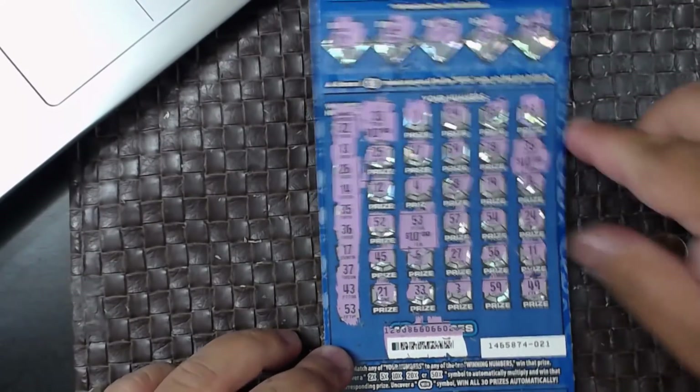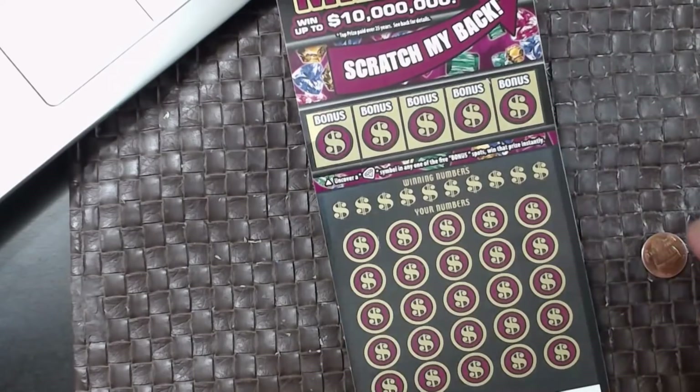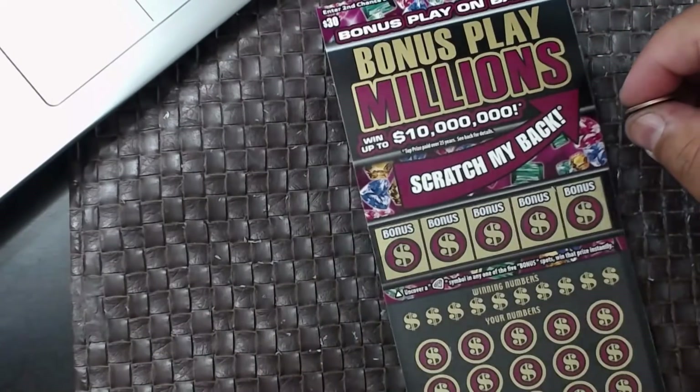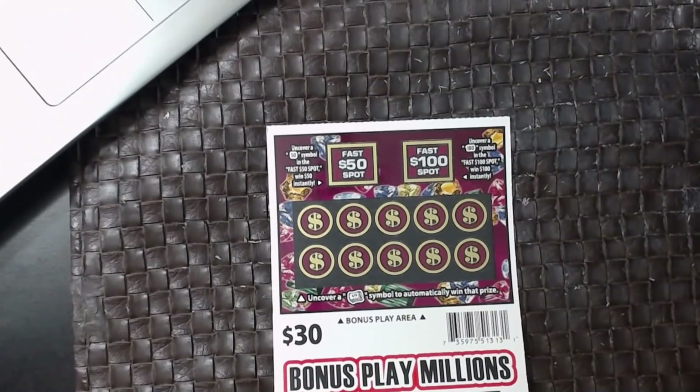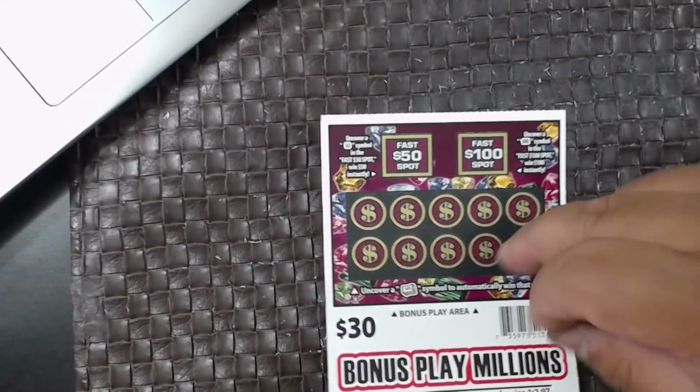We got our money back. All right, newest game on the block — not too bad, we didn't win on the gold. Bonus Play Millions — newest ticket in the California Lottery for the $30 ones. It's got one on the back: Fast Cash Fast 100 and money rolls that you can win right here. All right, let's check the bonuses.